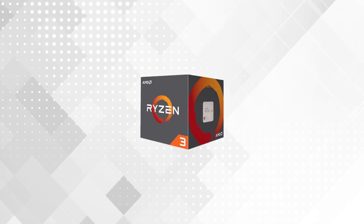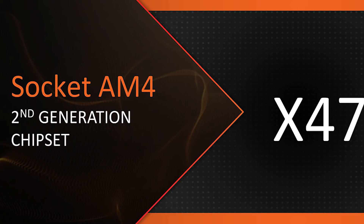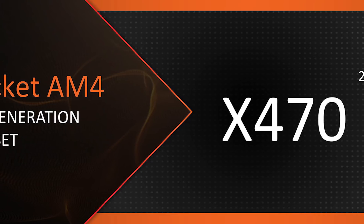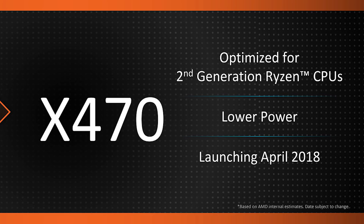If you currently own AMD's first-generation Ryzen processors, you might be worried about the 2000 series requiring a new motherboard, like another company we know. Well, don't fret, because it doesn't. In fact, you just need to update your BIOS — kind of — but don't worry. I'm going to explain how, so stay tuned.